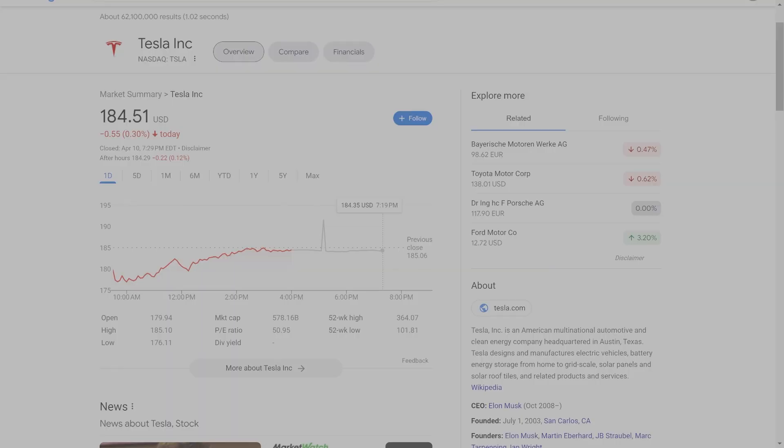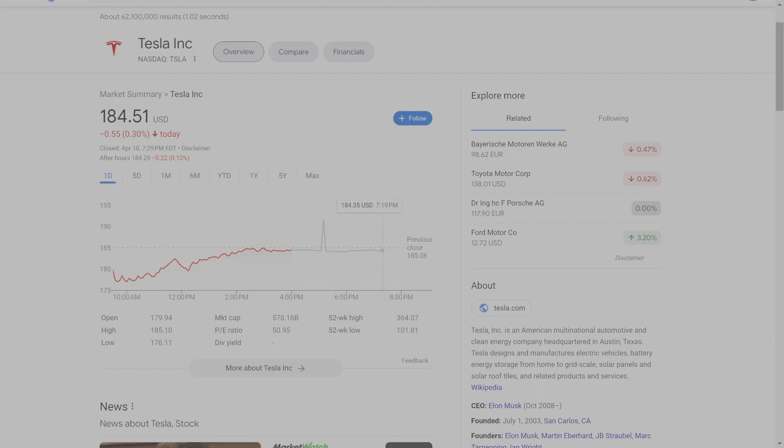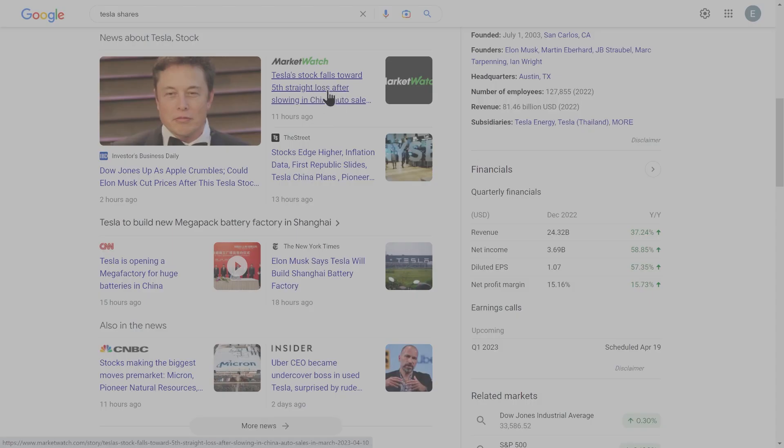Rough start for Tesla stock today but it ended up basically flat, down only 0.3 percent. There was concern that the price cuts would negatively affect Tesla shares, which maybe in the early market it did. News articles today were pretty negative — MarketWatch ran a headline about Tesla stock falling toward a fifth straight loss after slowing in China — but really by the end of the day it was not so bad.